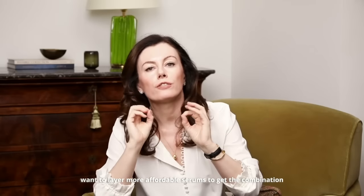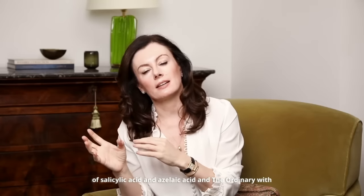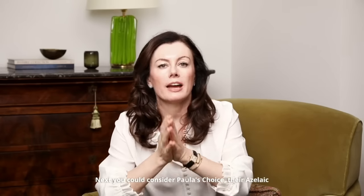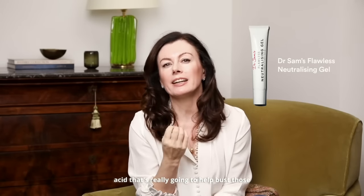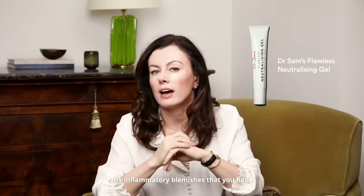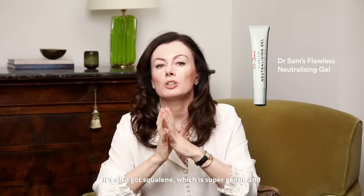Products you can use to get those ingredients: for those on a budget who might want to layer more affordable serums, The Ordinary's 2% salicylic acid solution and its 10% azelaic acid serum are good ones to try. Next, you could consider Paula's Choice Azelaic Acid Booster, which contains 10% azelaic acid and 0.5% salicylic acid, plus some licorice extract which is good for pigmentation. Finally, Flawless Neutralizing Gel contains a combination of 5% azelaic acid with a strong 2% salicylic acid to really help bust those comedones, combined with 0.5% bakuchiol — or plant retinol — which is great for clearing pores and helping settle inflammatory blemishes. It also contains squalane, which is super gentle and can help reduce the tendency for dry marks after using those actives.